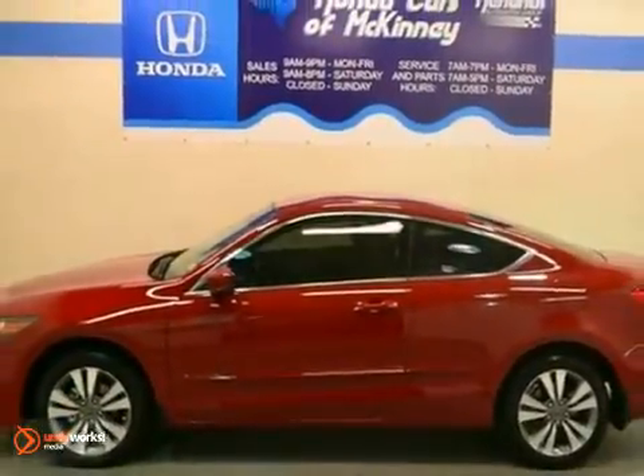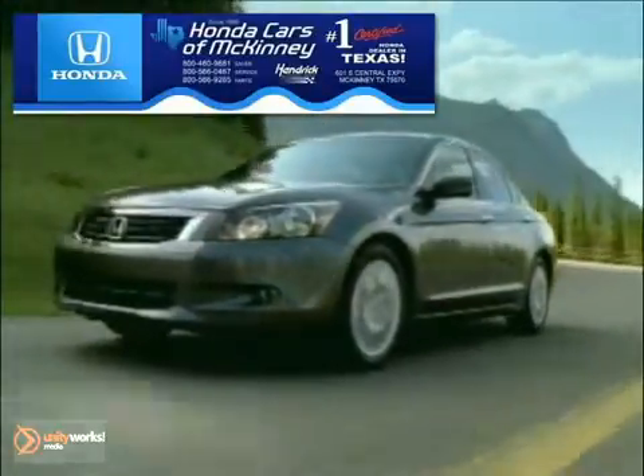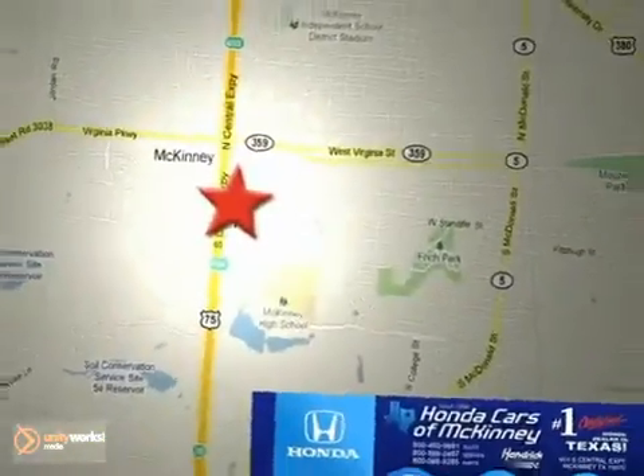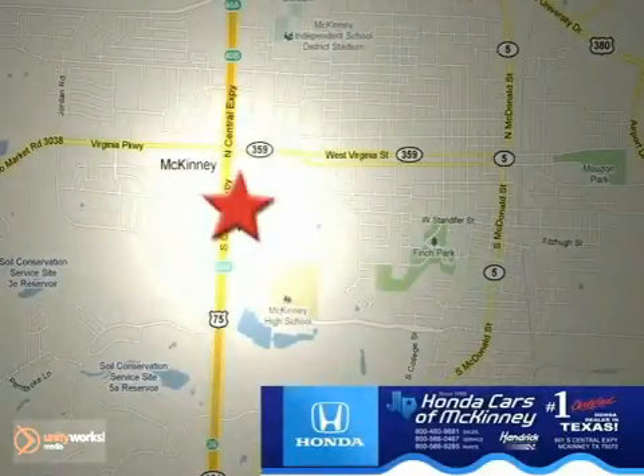Come on out and take this Honda for a test drive. Honda Cars of McKinney is the source for all your automotive needs. Stop in today. We're conveniently located on Highway 75 northbound at exit 40A in McKinney.